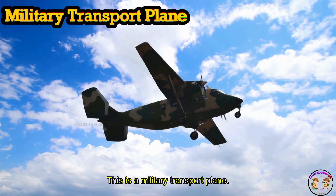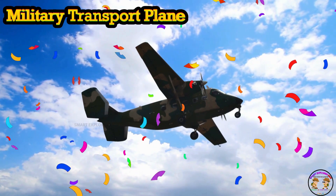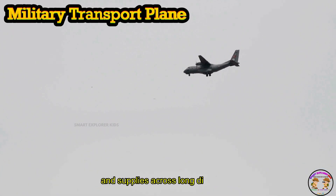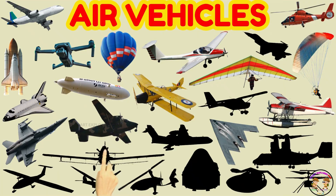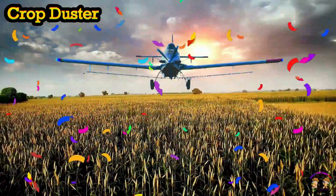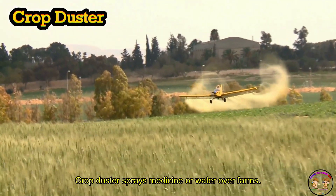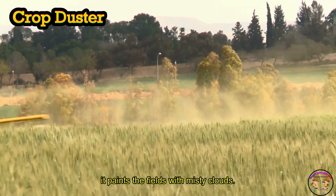This is a military transport plane. Crop duster sprays medicine or water over farms. It paints the fields with misty clouds.